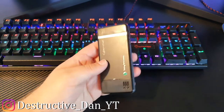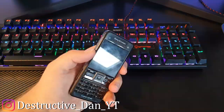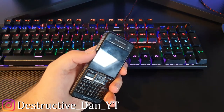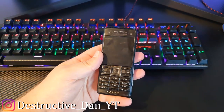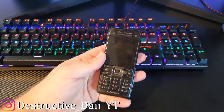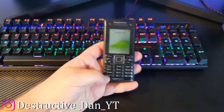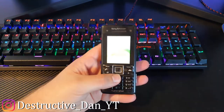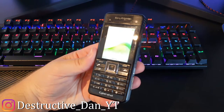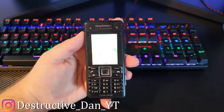I acquired this phone a while ago in a phone lot of a couple of Sony Ericsson devices. I already owned one of these but it had damage, so I swapped it with a guy — we did some good trades. He got that phone, which had some minor issues with the buttons, and I think I got scammed with that deal.